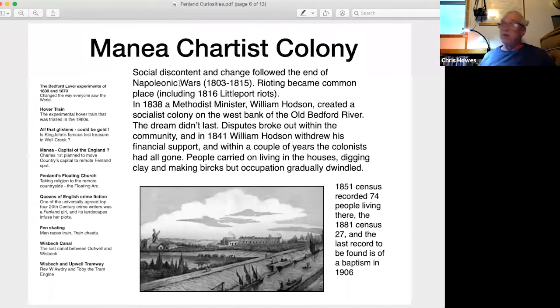People carried on living in the houses, digging clay and making bricks, but occupation gradually dwindled. The 1851 census recorded 74 people living there, the 1881 census 27, and the last recorded entry is a baptism in 1906. The abandoned brick pits flooded and were shown as swamps on the 1980 Ordnance Survey map.